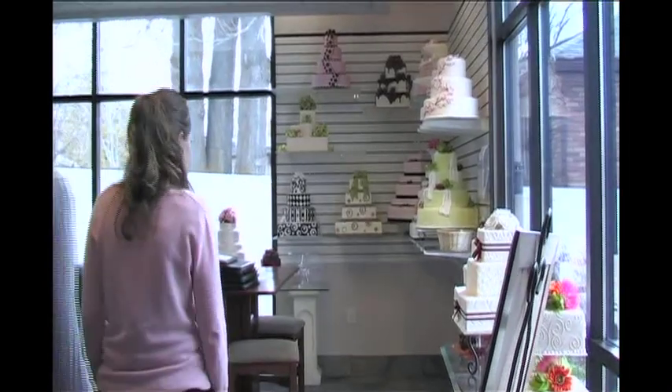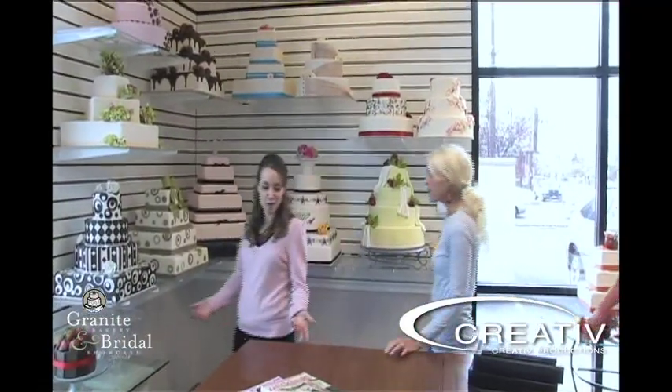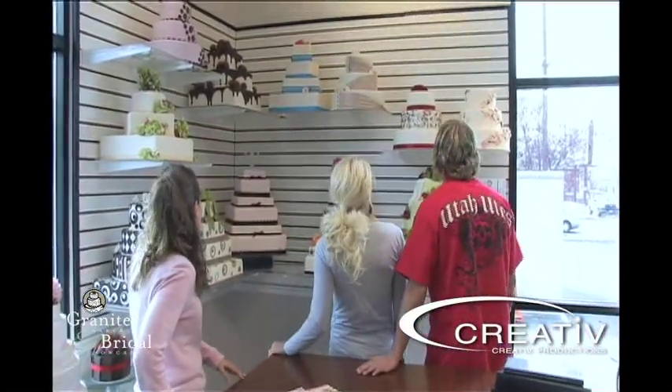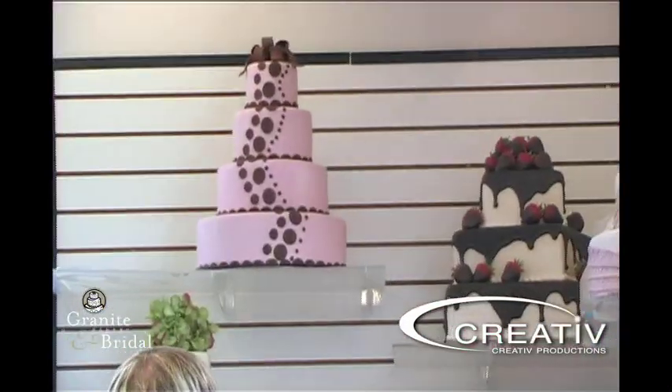We're going to start by showing you some of the cakes that we have in the showroom on display, and we change our cakes as seasons or as colors change, as styles change. You can see here different shapes and sizes, different setups. Really the options are endless when it comes to choosing a wedding cake.